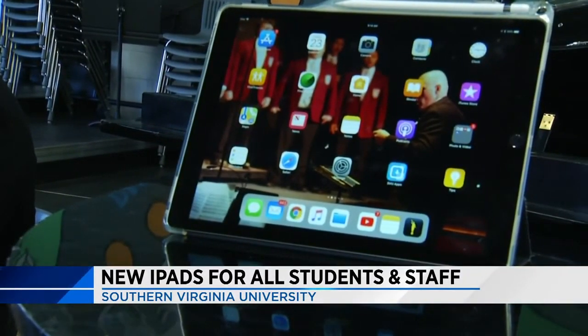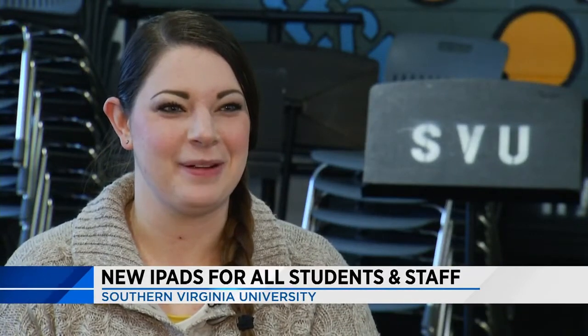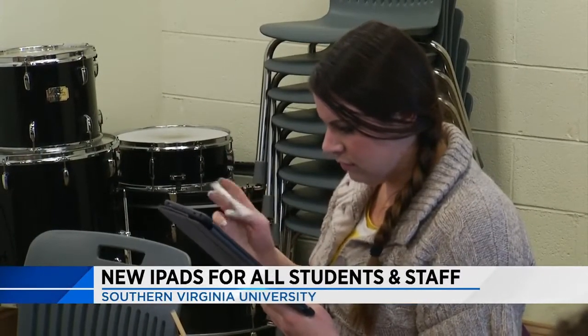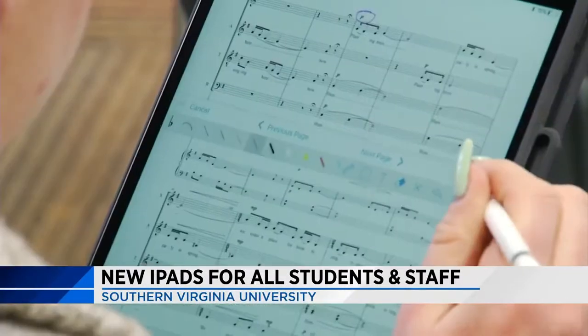I've never seen it on a scale where every single student, every single pianist, every single faculty member — we all have them and we all integrate them together. I'm so used to pen and paper, and I feel like you can get everything in there. Once I adjusted to using an iPad, I didn't realize how much more stress-free it was going to be.